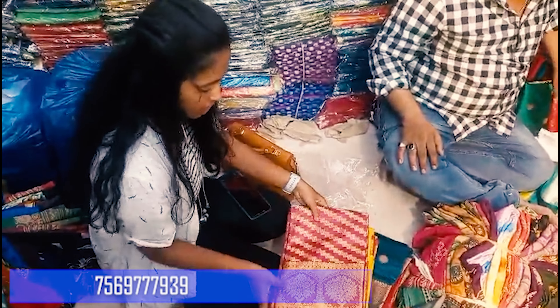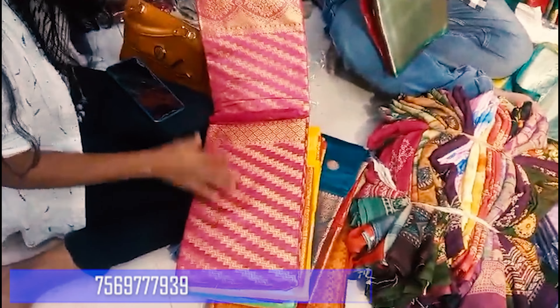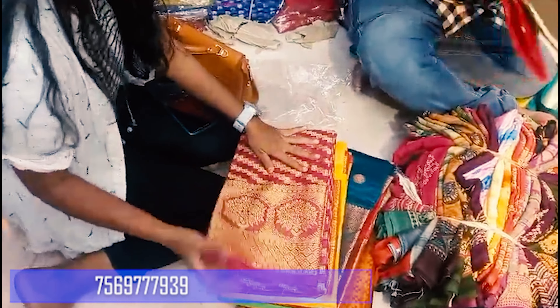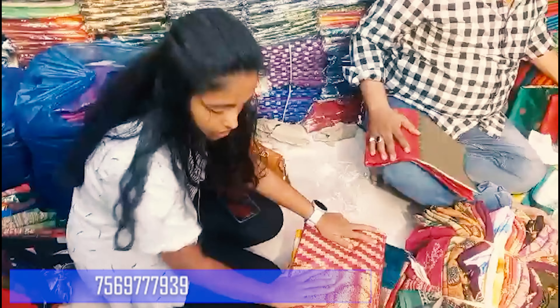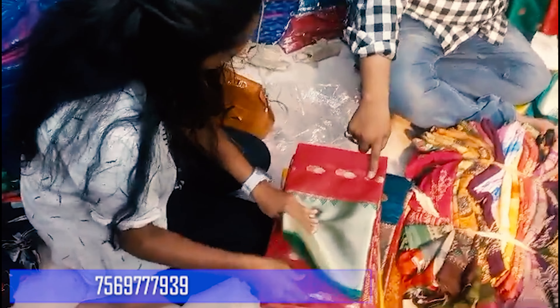There are different models, like different zaris with different borders. I have pink and gold zari, with the gold zari. Orange and blue. Orange and blue.